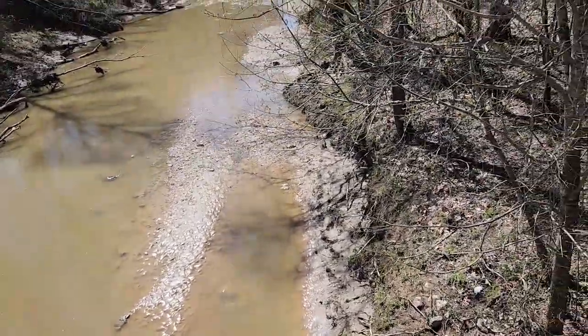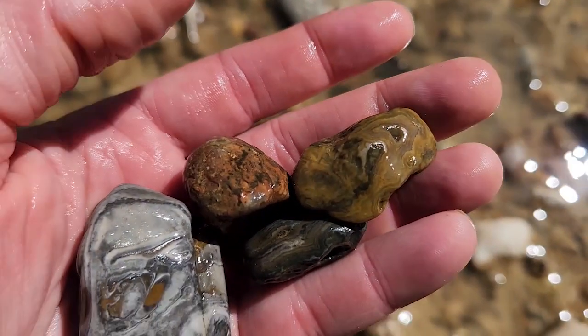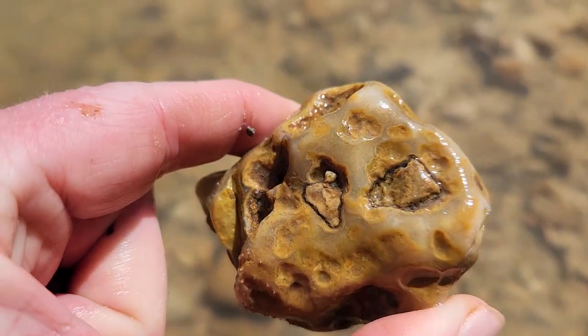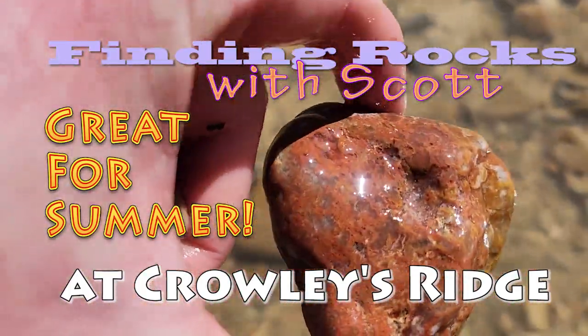Those gravel bars are nice to search. I washed off one that I just picked up, and it has it. It's an agate. That is a banded agate. Check that out.